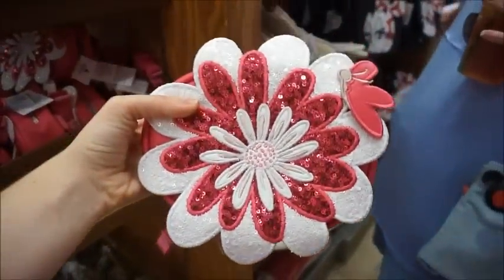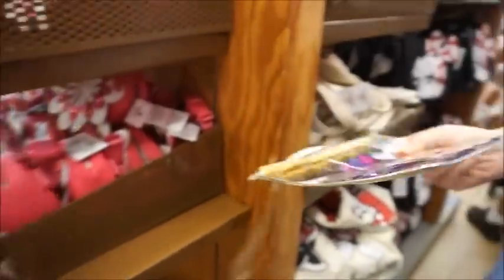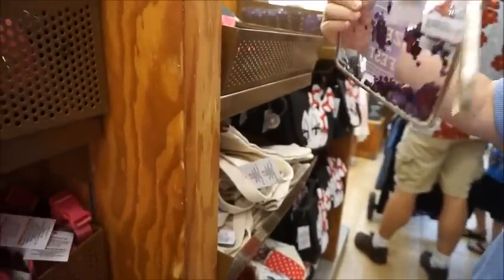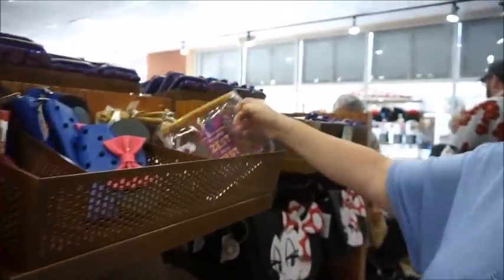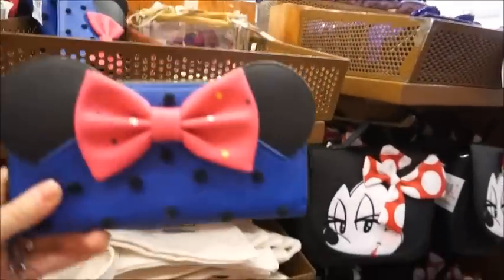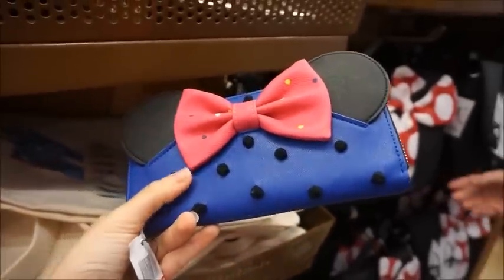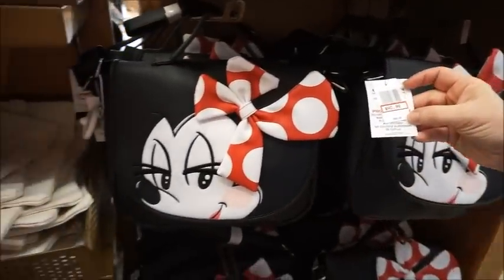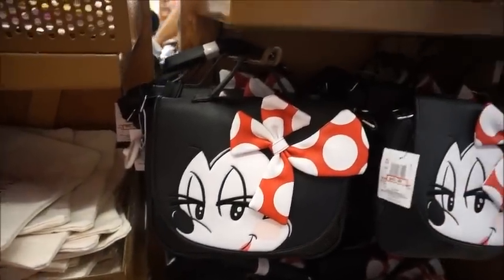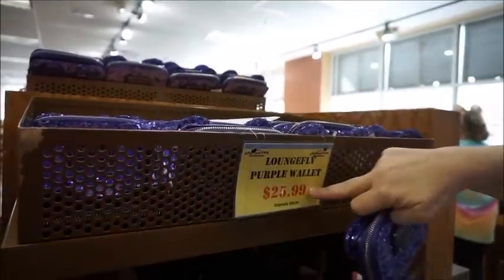They also have fanny packs from the Flower and Garden Festival — super cute. The fanny pack is $15.99 and the shaker is $5.99. There's a 'Rock the Dots' bag — I love that it's textured in 3D so you can feel the dots — for $25. The 'Rock the Dots' line bags are now $40.99 from $80, literally 50% off, and here's the purple Loungefly for $25.99 from $50.